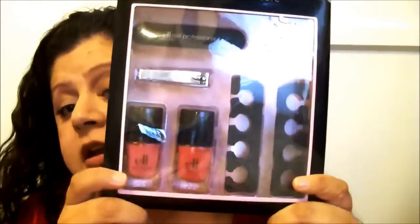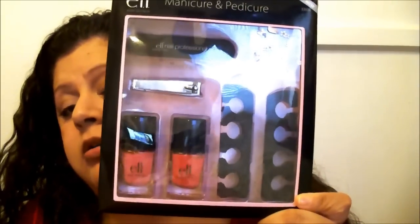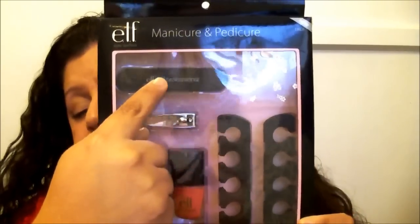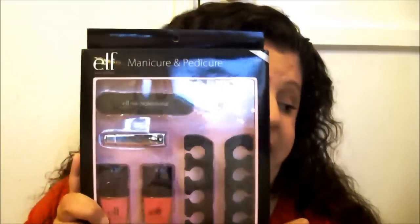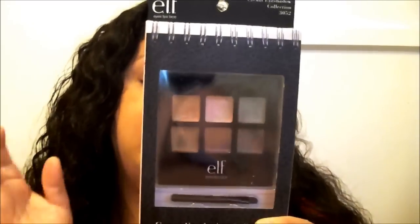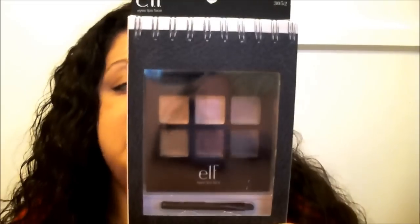That is everything for the first place winner. Second place is going to receive an ELF manicure and pedicure set, which has a really pretty pink and coral nail color, toe dividers, nail clippers, and a nail file. They're also going to receive the cream eyeshadow collection — a little palette of six cream eyeshadows from ELF in really pretty neutral colors. So those two items will be going to the second place winner.